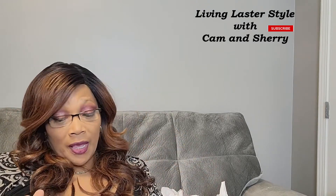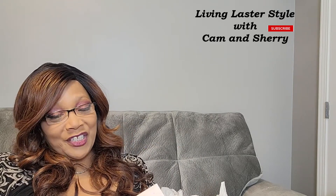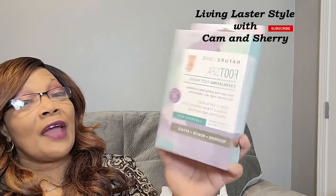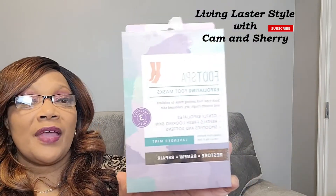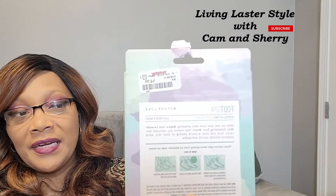I have my Sunday spa day for myself and I picked up these Nature Love foot spa exfoliating foot masks. You get three pairs in the box and this is a lavender mint scent. I love to pamper myself, so these were $4.99.